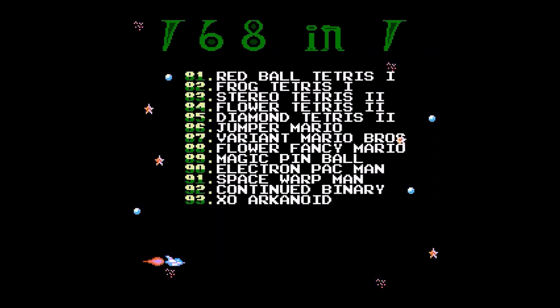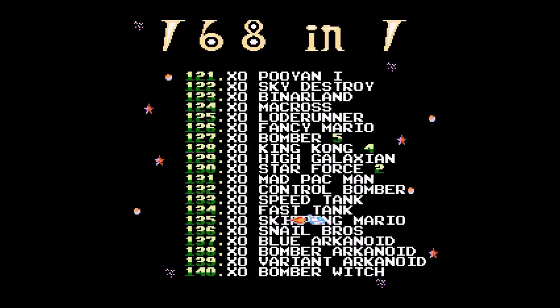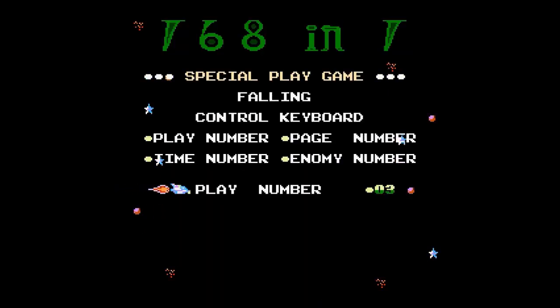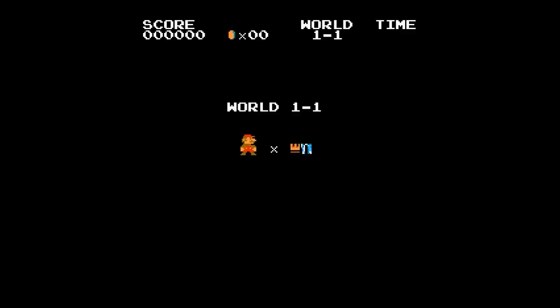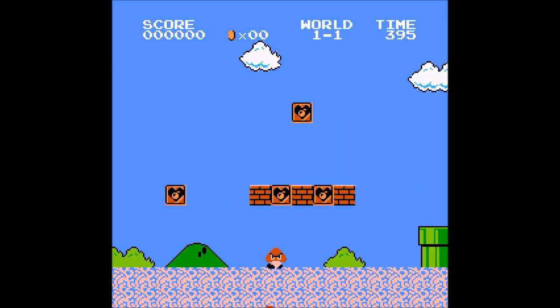Starting from number 93, the games start with XO, meaning they have cheat codes. Before you start the game, you are asked how many lives you would like to have. Weirdly, going left increases the number and going right decreases it. The lives can go up to 49, but if you want 99 lives, you can skip from 49 to 00 and then skip back one to get 99 lives. In some games the number might overflow, and you might end up with a negative number of lives, causing a game over instantly after the first death.